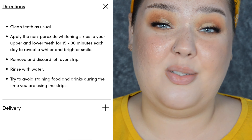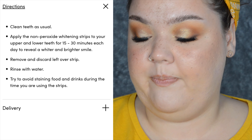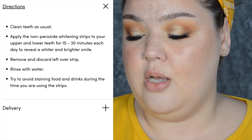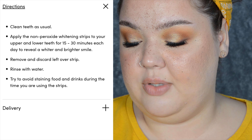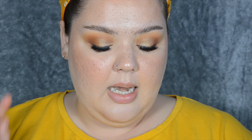The pack contains 28 strips — 14 upper and 14 lower. The directions say: clean teeth as usual; I brushed with toothpaste as I normally would. Apply the non-peroxide whitening strip to your upper and lower teeth for 15 to 30 minutes each day to reveal a whiter and brighter smile. Remove and discard leftover strips, rinse with water, and try to avoid staining food and drinks while using the strips. The packet directions also say to brush teeth with water first, not toothpaste, then tear open the foil pouch, remove the strip, and apply the sticky gel side against your teeth, lining up with the gum edges and molding with gentle pressure.